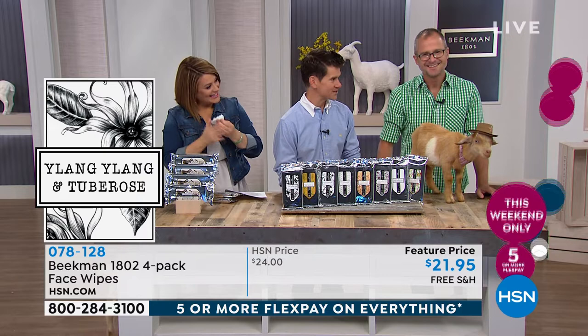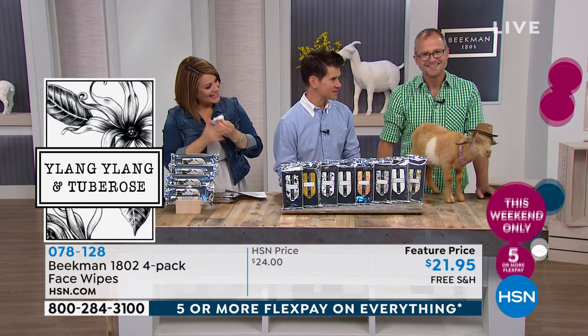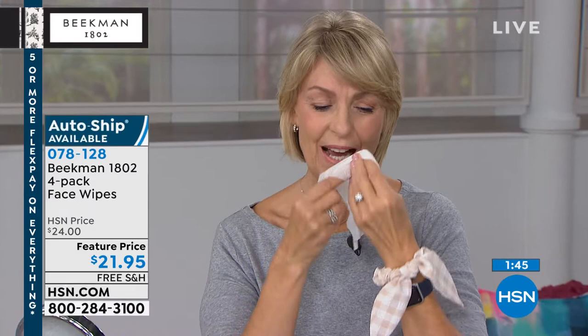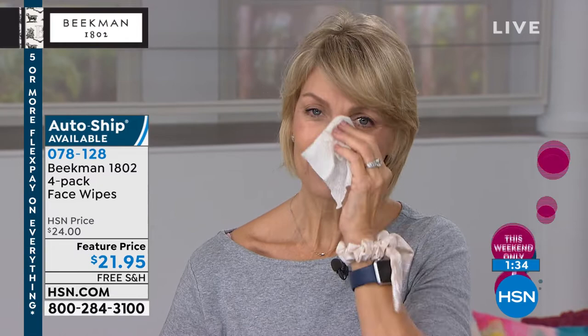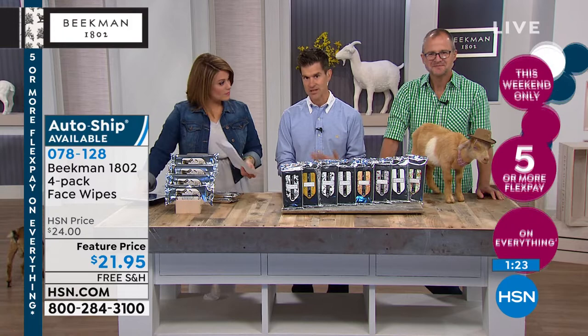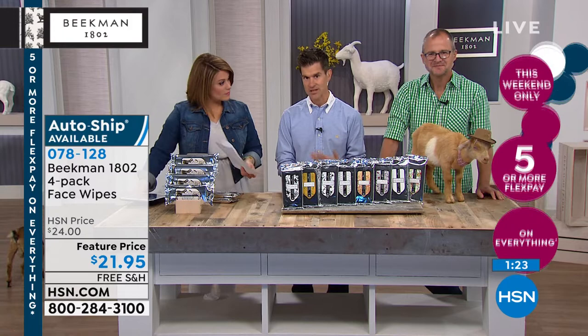We have two of our milkmaids — Andrea and Lauren — with makeup on, showing you how easily it takes off even long-lasting makeup. Don't just think of these as makeup removers, though — they're refreshers, grime removers, everything removers. And if you're a caregiver taking care of someone who can't get into a bath — I've become the caregiver of my parents in their 80s. It's not always practical to give that person a proper bath.